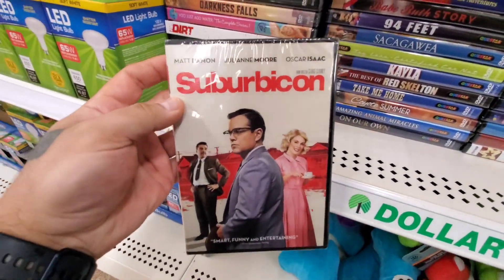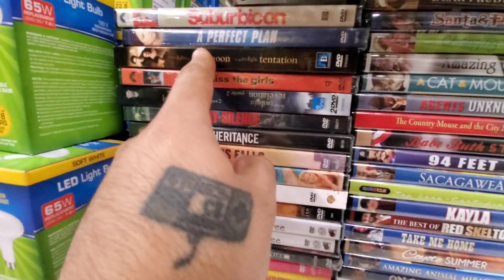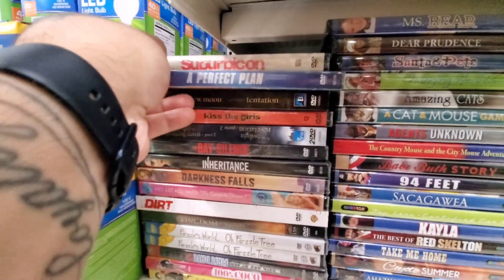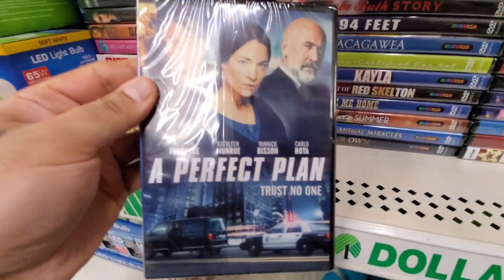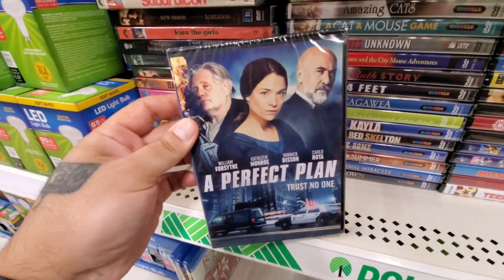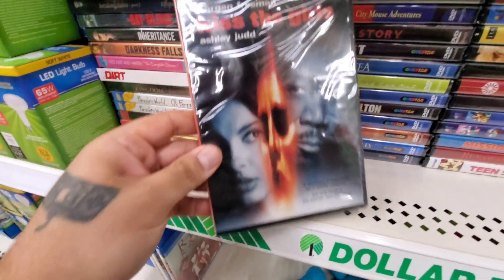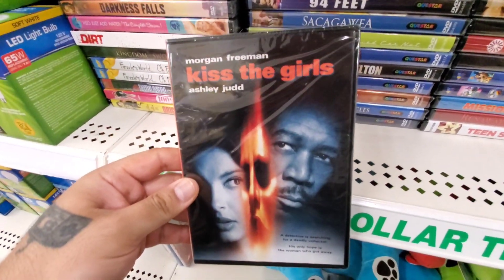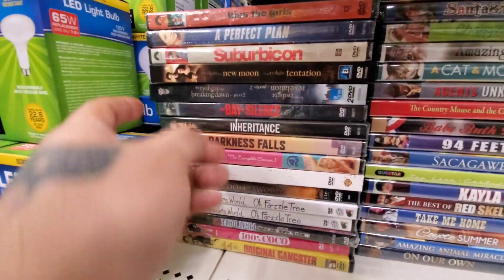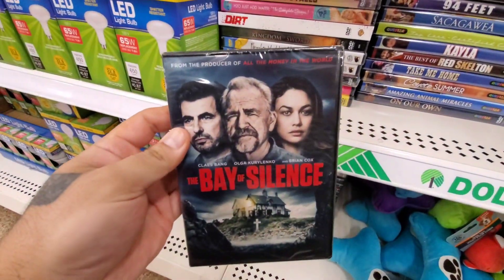Suburbicon with Matt Damon — this one's really good, I actually caught that on streaming. Oscar Isaac is in it as well, really good performances. A Perfect Plan — not really sure about this one, William Forsythe. And this one right here, Kiss the Girls, Ashley Judd and Morgan Freeman — I don't think I've seen that one but I know a lot of people have. Also The Bay of Silence.